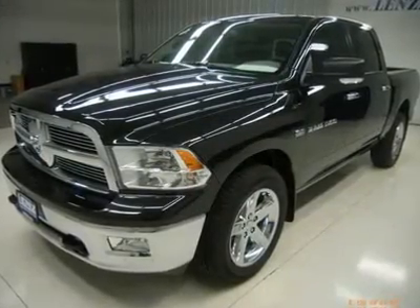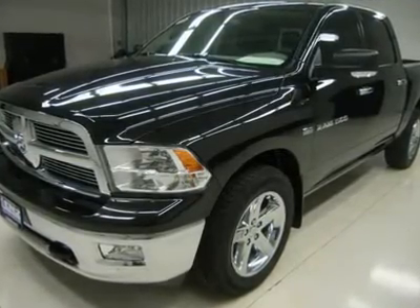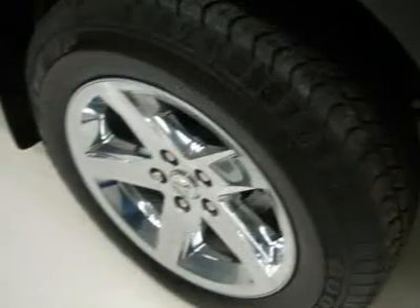Keyless entry. CD player. Auxiliary jack. Power sliding rear window. Side airbags. Curtain airbags. Multifunction steering wheel. Driver information center.